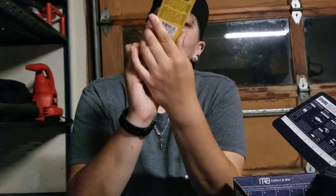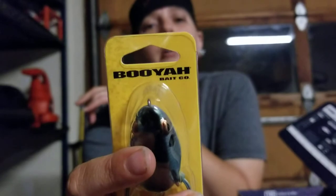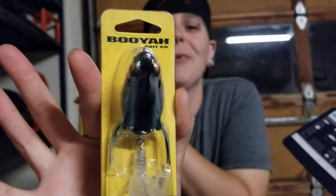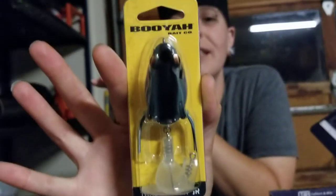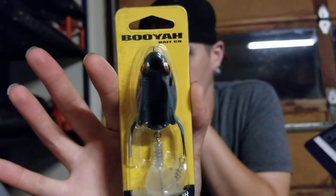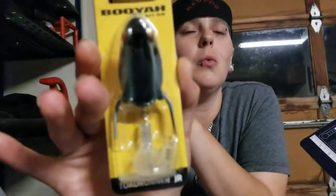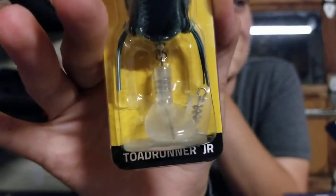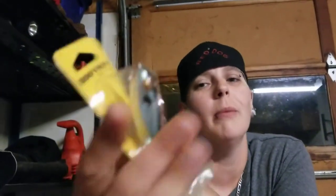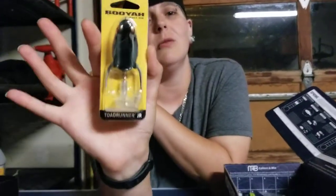It's a Toadrunner Junior by Booyah — that's another name y'all know. Booyah Baits are a good name brand that's been around for a while. He's got a tail on him, so when you throw him in the water he's going to make that propeller sound and attract the fish. Any frog is going to equal a big bass — these guys are awesome for big bass fishing.